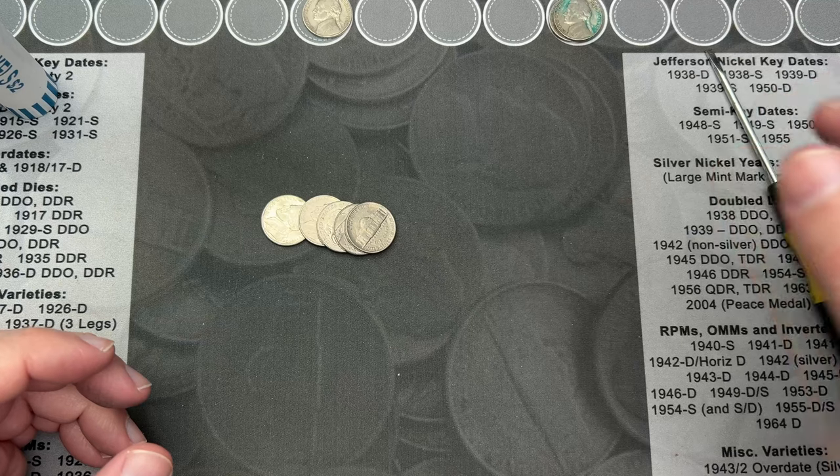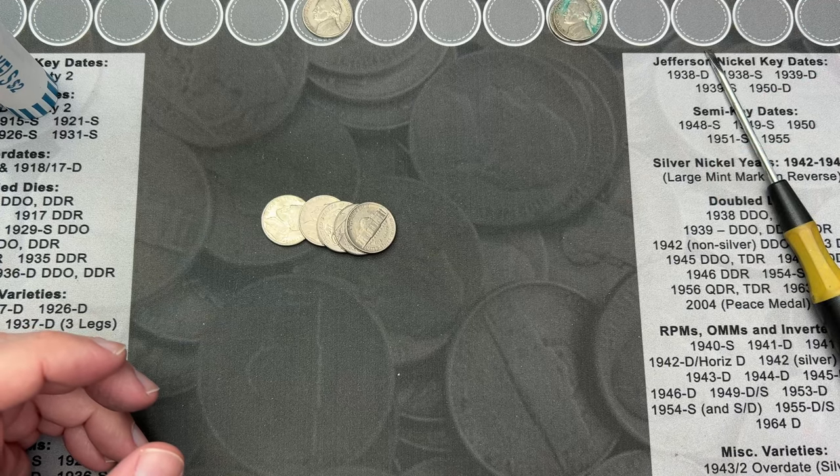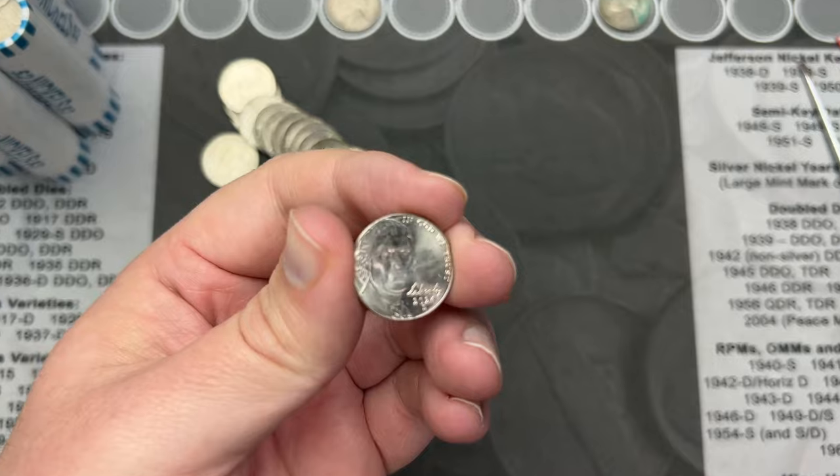This one is a Denver. It's in the stack up here. It is a little bit nasty and corroded, but it's still an old nickel. Roll 12.